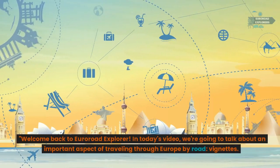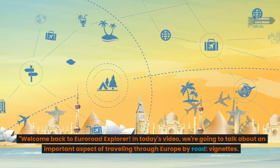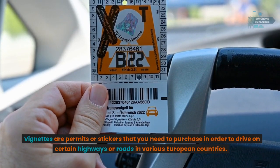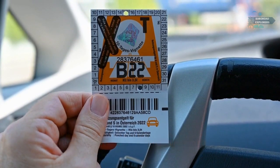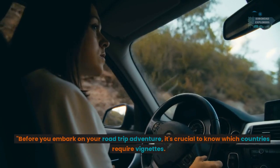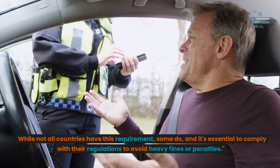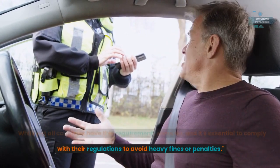Welcome back to Euro Road Explorer. In today's video we're going to talk about an important aspect of traveling through Europe by road: vignettes. Vignettes are permits or stickers that you need to purchase in order to drive on certain highways or roads in various European countries. Before you embark on your road trip adventure, it's crucial to know which countries require vignettes, as not all countries have this requirement, but some do and it's essential to comply with their regulations to avoid heavy fines or penalties.